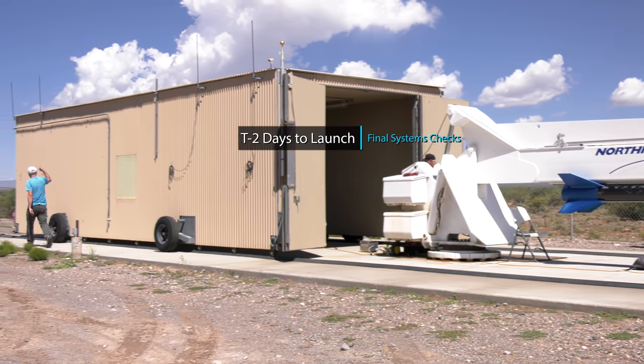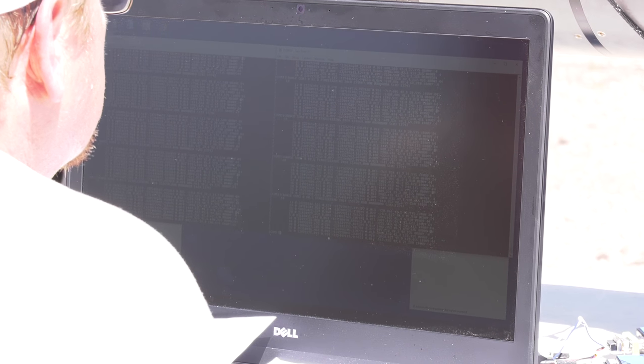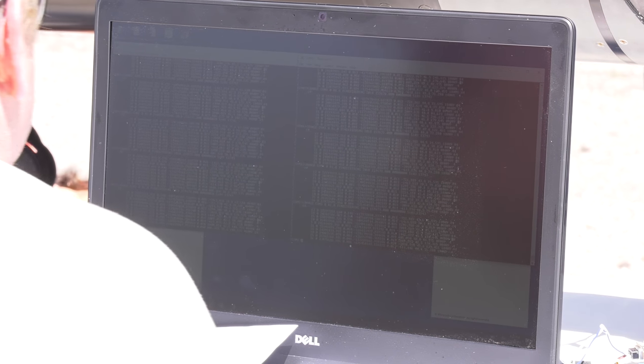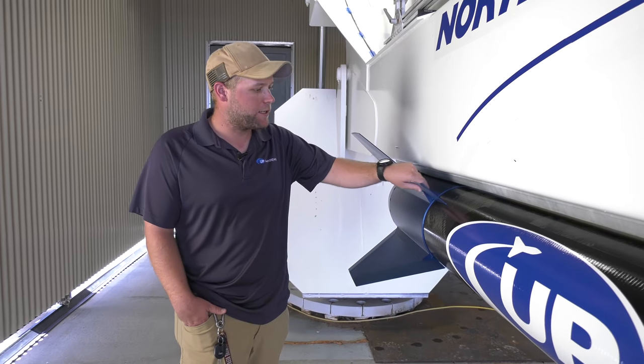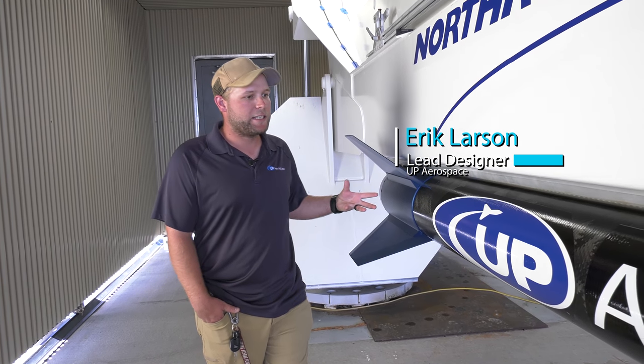Things look really good. I have 10 satellites on each. This is our SL-12 rocket. We have a four-fin design, and all the fins are canted at half a degree of an angle. That provides a spin for the vehicle to help with stabilization.